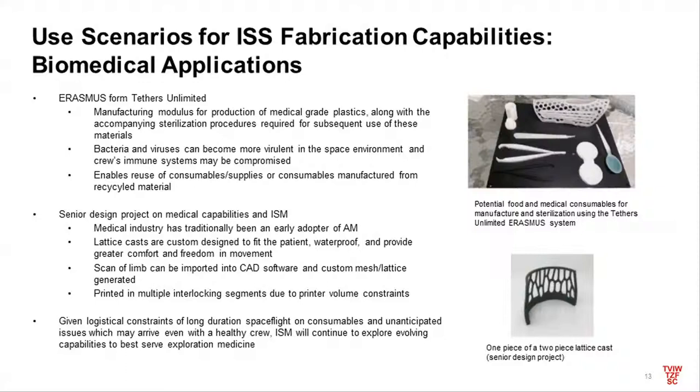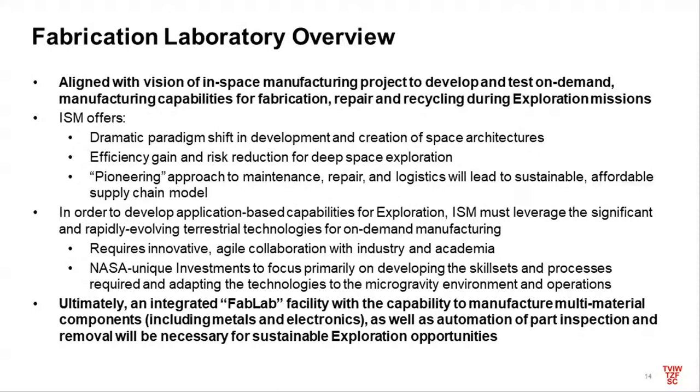We've also been exploring biomedical applications with ISS. There are many biomedical consumables that can be 3D printed, and the medical industry has been an early adopter of 3D printing. We've done work with otoscopes, specula, and a senior design project looking at 3D-printed casts compared to the SAM splint procedure you'd use if an astronaut broke a limb on orbit. We're also looking at urine funnels and other items — this area will be expanded.